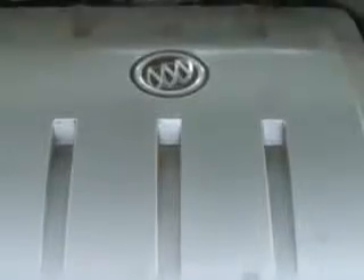Front wheel drive, heated outside mirrors, and much more. Enjoy the drive and have peace of mind in this 07 Buick Lucerne. See us at Toyota Knoxville today.